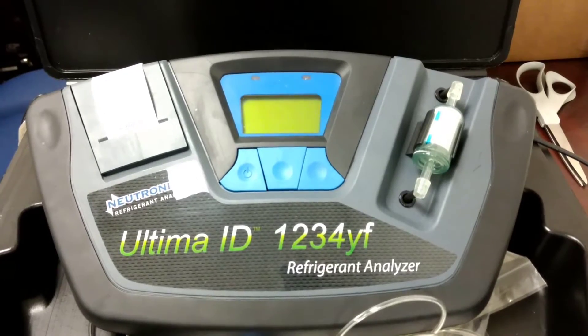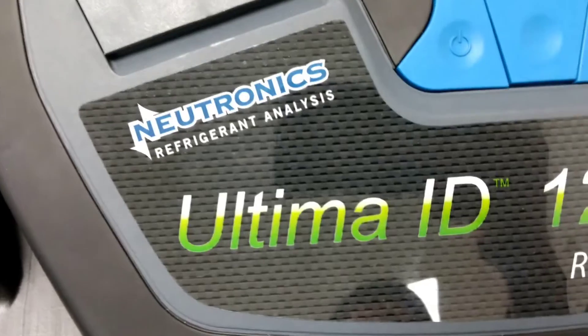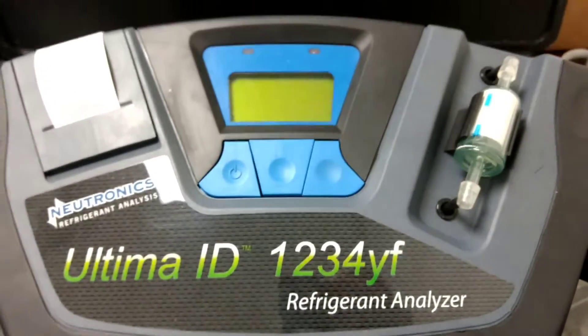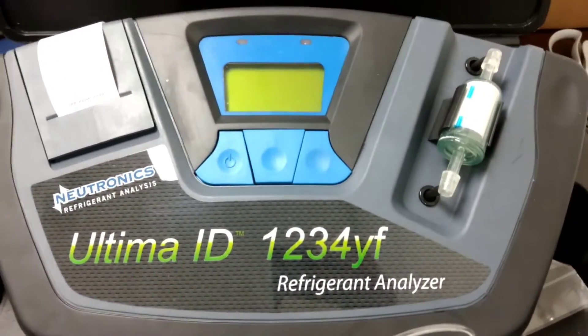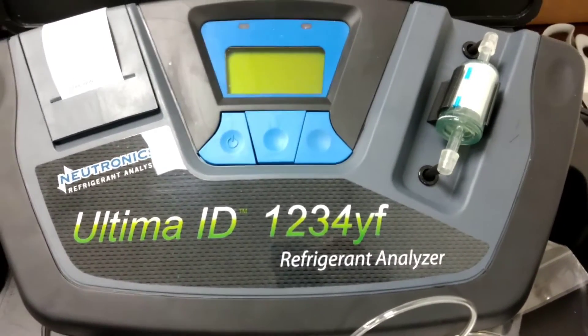If you work on a lot of different vehicles, chances are you'll come in contact with many different kinds of refrigerant. Mixing these chemicals is extremely dangerous, as even a little bit of contamination can damage a car's cooling system, your tanks, and your service gear. These identifiers and analyzers stop that from happening by letting you know exactly what's in each vehicle.